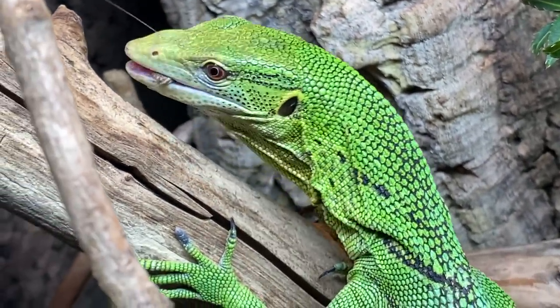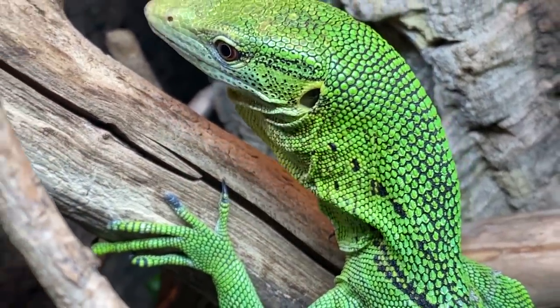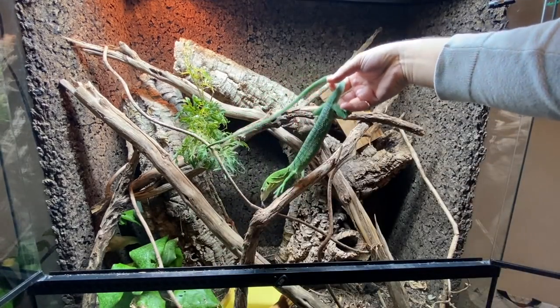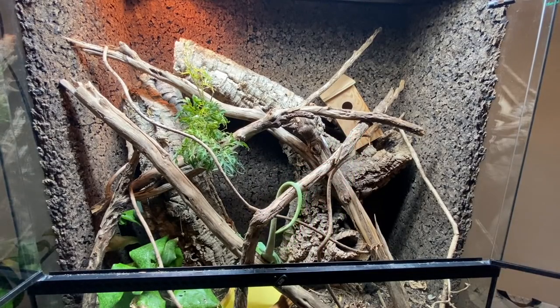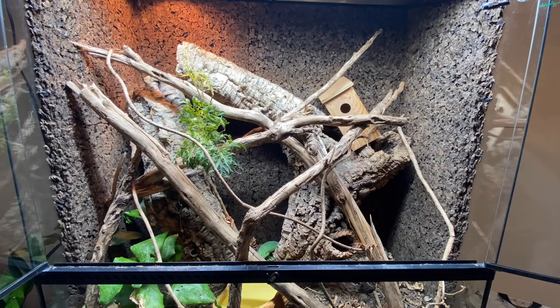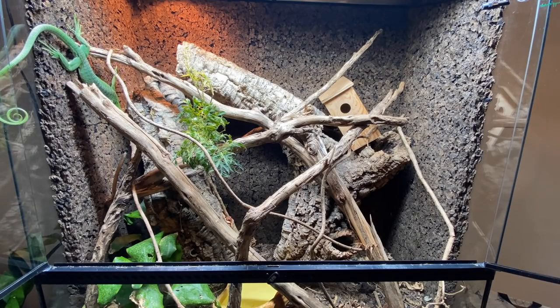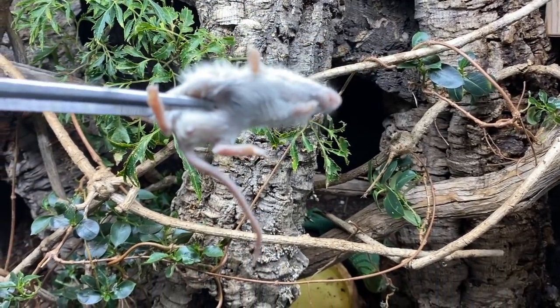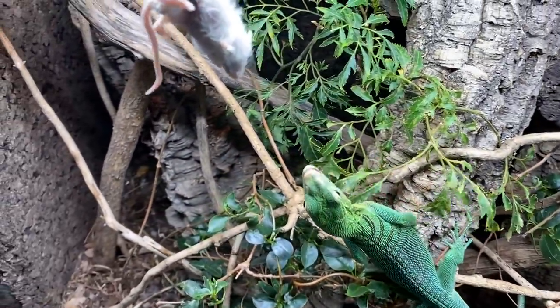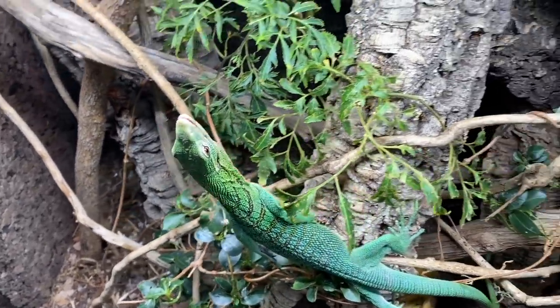Despite the fact that I mentioned Savzy can be a bit picky with her food, there's one thing that's for certain: she absolutely loves eating crickets and having a good chase around the enclosure. Although tree monitors are primarily insectivorous lizards and invertebrates should make up the majority of their diet, they can be offered vertebrate protein sources periodically. I usually offer my tree monitors a hopper mouse every one to two weeks, especially since they're still growing. And let me just say, they go nuts for them.